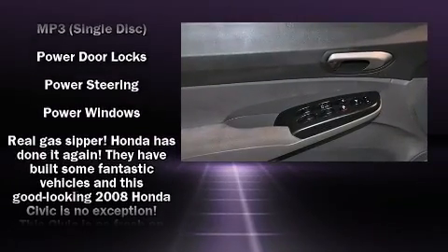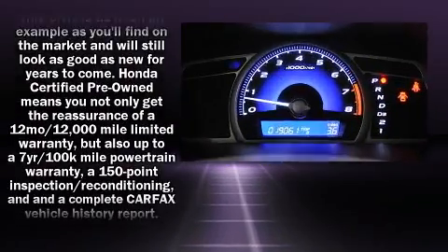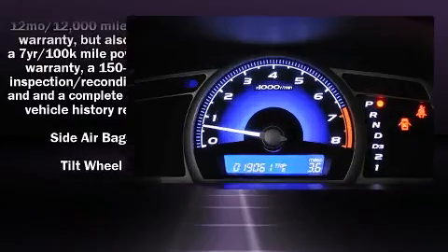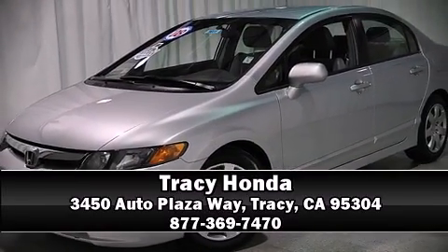A CARFAX history report provides you peace of mind by detailing information related to past owners and service records. Come down to our dealership, where you can browse our entire inventory in person.